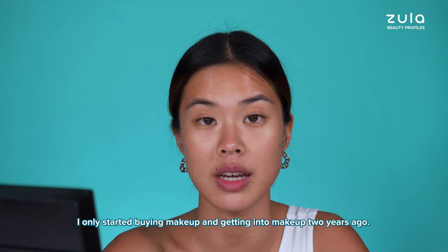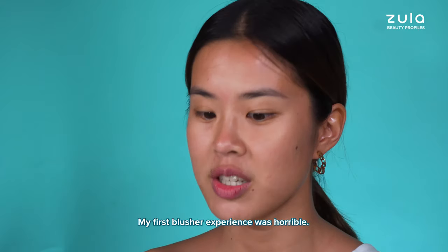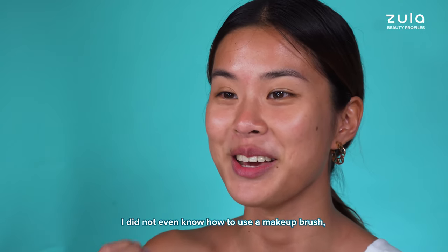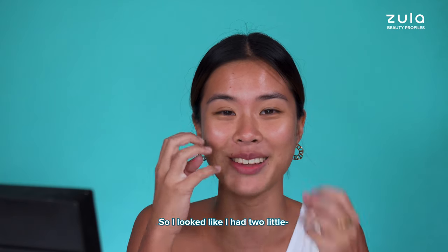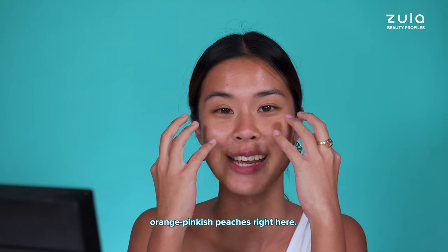I only started buying makeup and getting into makeup 2 years ago. My first blusher experience was horrible. I did not even know how to use a makeup brush and apply the blusher, so I looked like I have 2 little orange pinkish peaches right here.